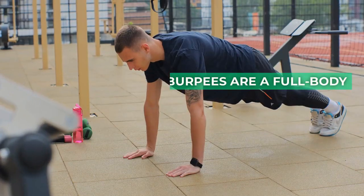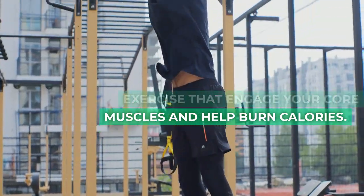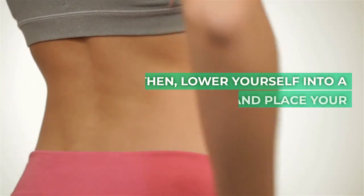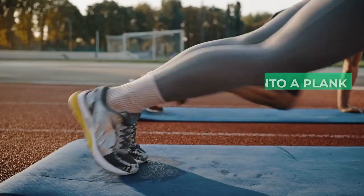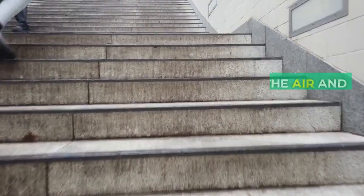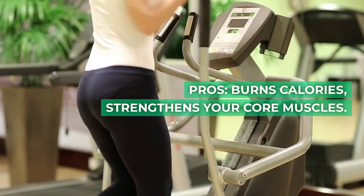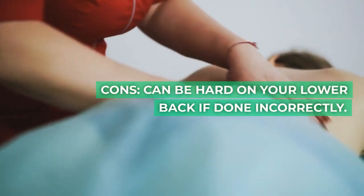5. Burpees. Burpees are a full body exercise that engage your core muscles and help burn calories. To do a burpee, start by standing with your feet shoulder width apart. Then lower yourself into a squat position and place your hands on the floor. Jump your feet back into a plank position and then jump your feet back up towards your hands. Finally, jump up into the air and raise your arms above your head. Pros: burns calories, strengthens your core muscles. Cons: can be hard on your lower back if done incorrectly.